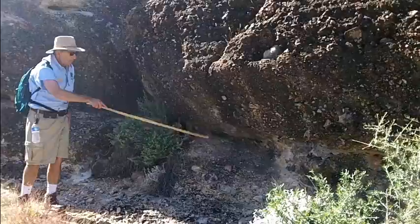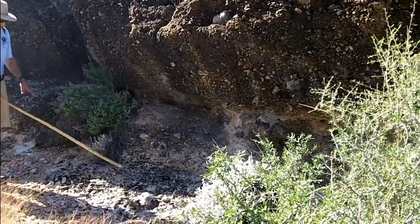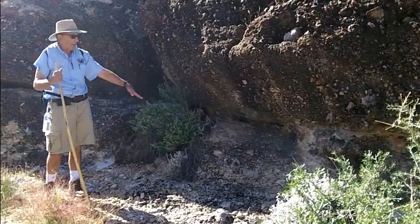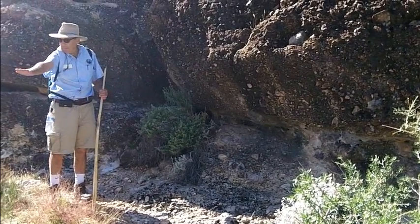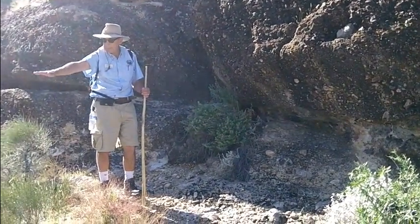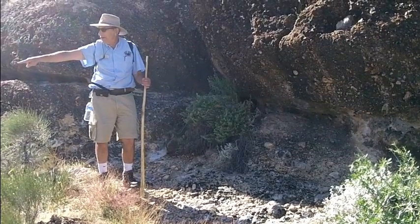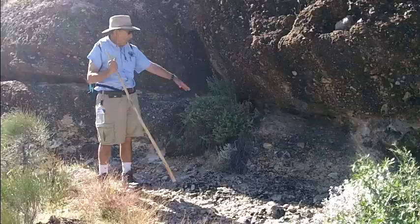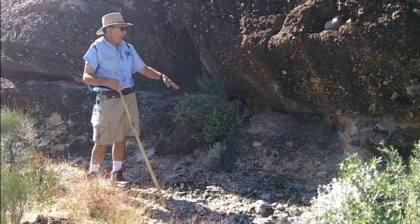Somewhere in here was the Great Dying. This is in this zone. Remember they were looking for the contact? Well, this is it right here. Because we have a fresh Kaibab right down here. So in this interval here, they were looking for this — this is the weathered Kaibab here.